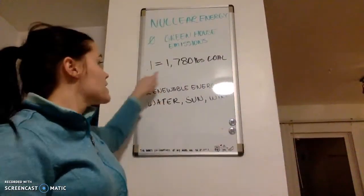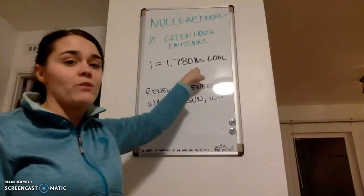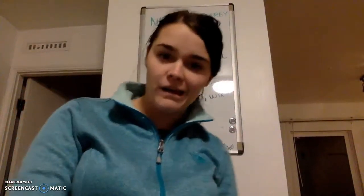A pencil eraser is about the size of a single uranium fuel pellet. That single fuel pellet can produce the same energy as 1,780 pounds of coal. Another benefit of nuclear energy is that it would take roughly 45 square miles of solar panels or 260 miles of turbines to equal the same amount of electricity as a nuclear power plant.